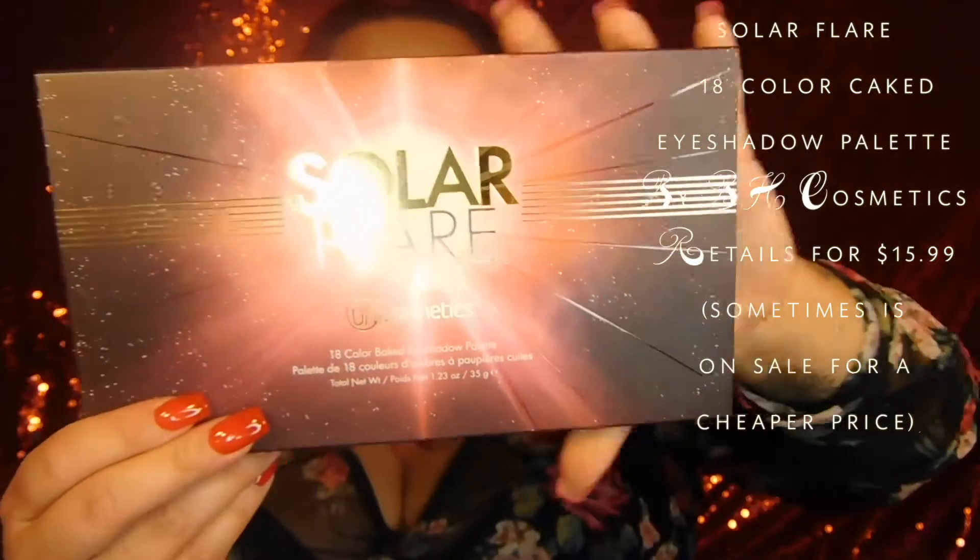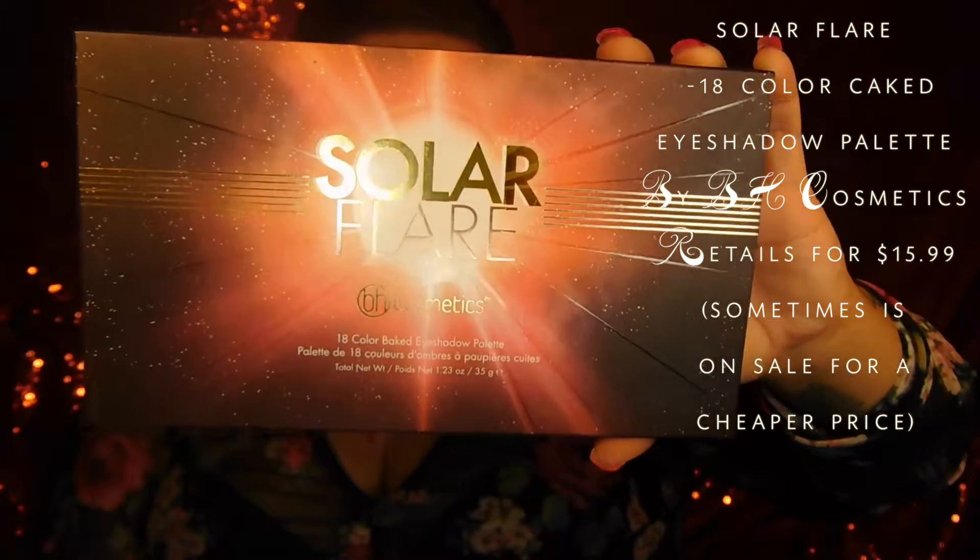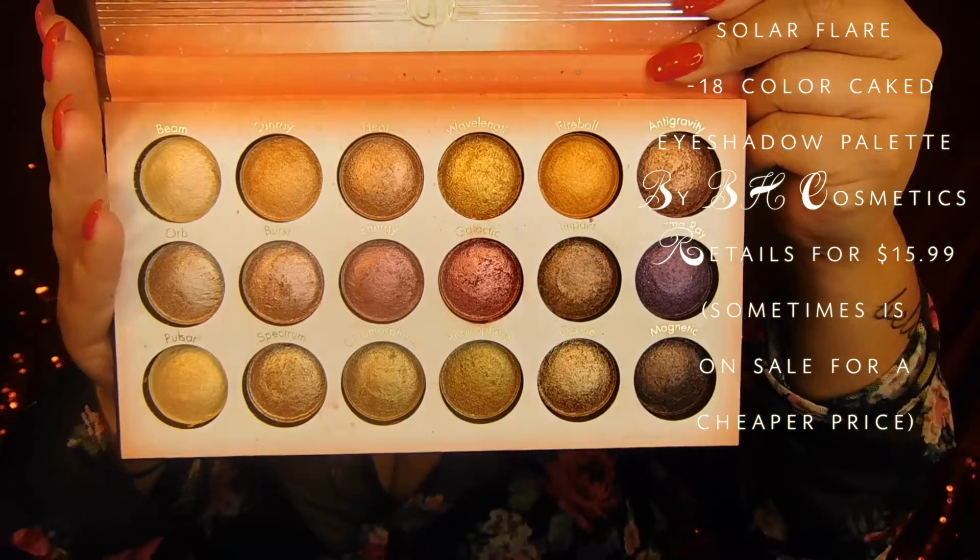The last palette is also from BH Cosmetics — this is their Solar Flare palette, an 18-color baked eyeshadow palette. They're all baked shimmer eyeshadows and they are so, so pretty and really easy to work with. I love the range of shades: orange colors, some purple, browns, a red one, and the rest are gold and bronze tones. They're pretty pigmented without wetting the brush, but wetting it makes them even more pigmented and way prettier.